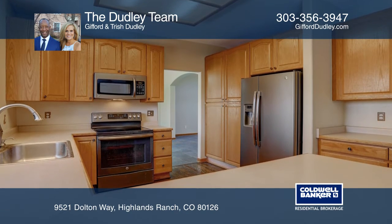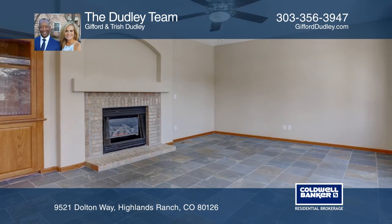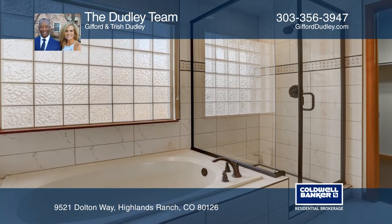Enjoy a living and dining room, a kitchen, a family room with a gas fireplace, and a finished basement. Upstairs has hardwoods and four bedrooms including a master with vaults, five-piece bath, and walk-in closet.